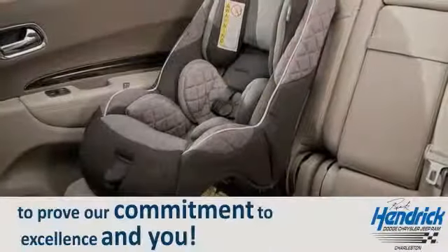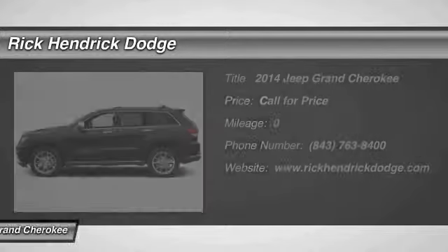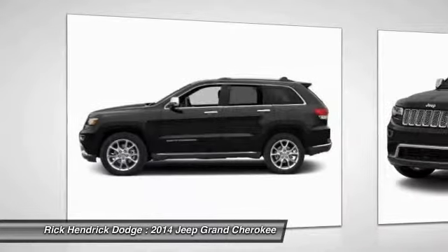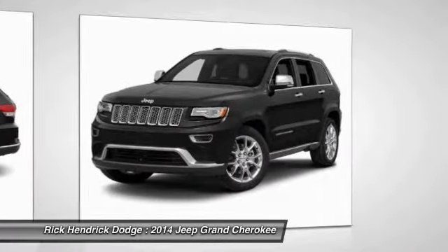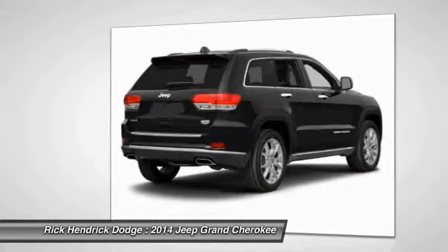The 2014 Jeep Grand Cherokee offers superior off-road capability comparable to that of the upscale Land Rover LR3. This makes the Grand Cherokee a fine choice for families who venture off-road or vacation in the mountains or other remote areas. Here are some of this vehicle's great options.